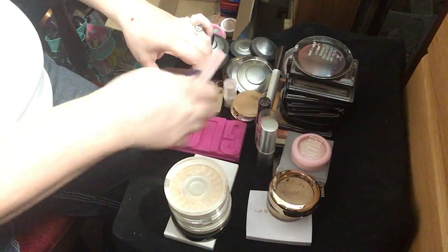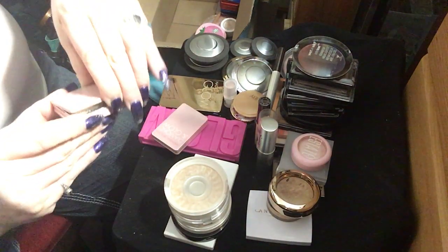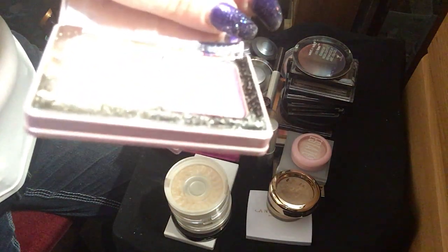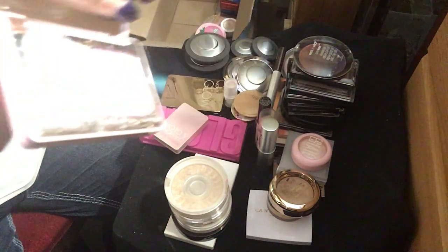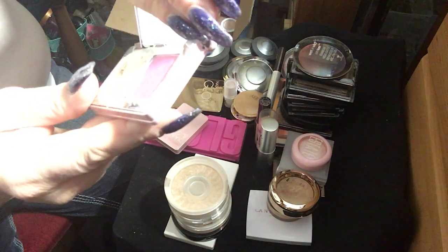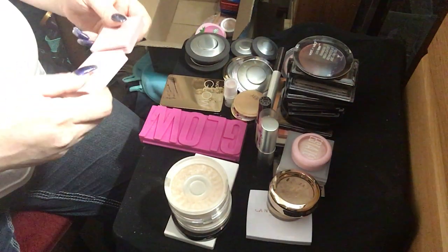Now I have two of these — I don't know which one's the good one and which one's the bad one. These are exactly the same, but this one has whole pans. This is the blush over here and this is the highlight. The highlight's just not showing up at all, and then this one is the same exact thing but the highlight broke.